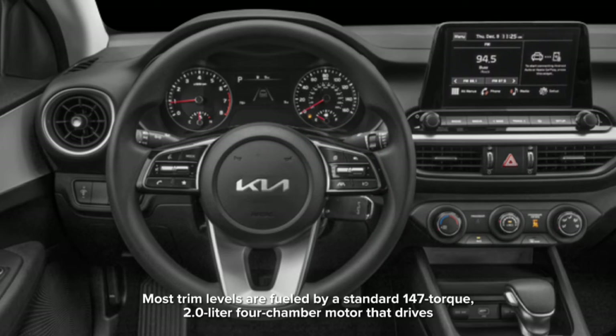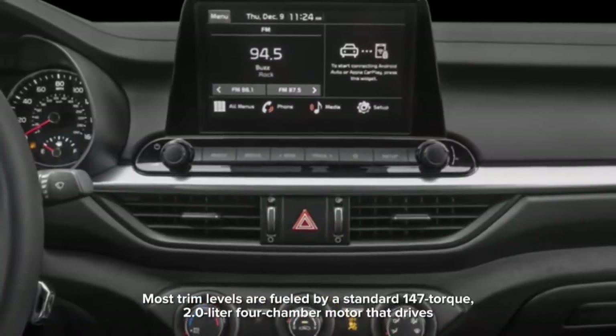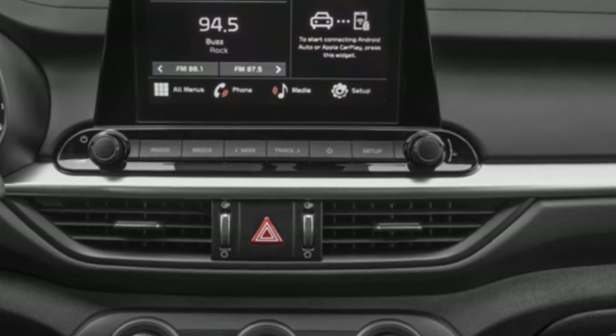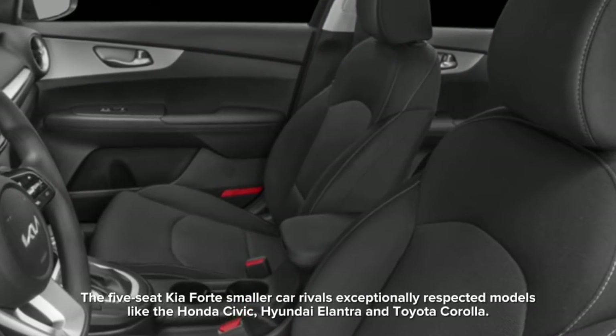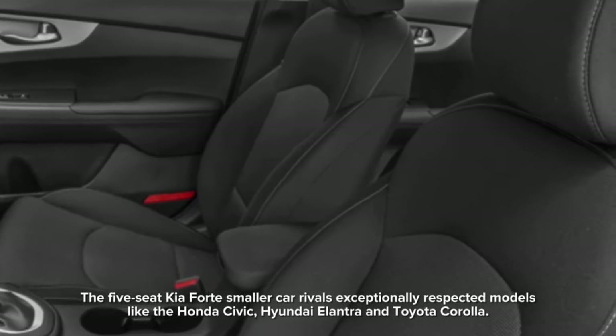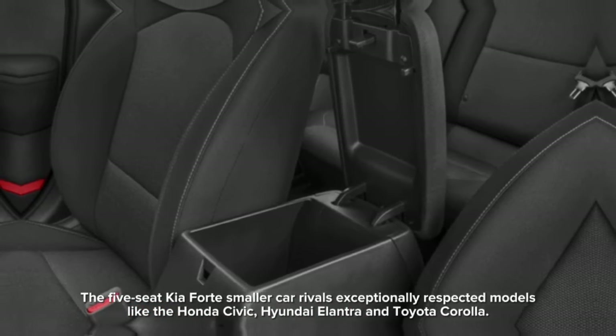Most trim levels are powered by a standard 147-horsepower 2.0-liter four-cylinder engine. The five-seat Kia Forte competes against highly respected models like the Honda Civic, Hyundai Elantra, and Toyota Corolla.